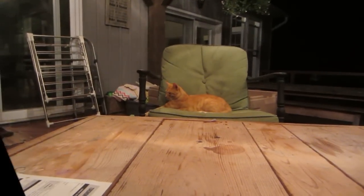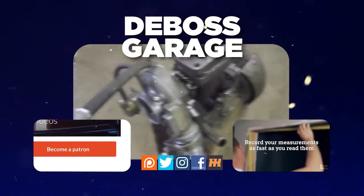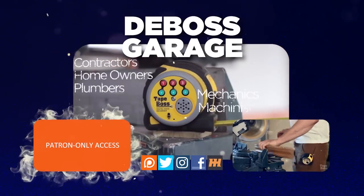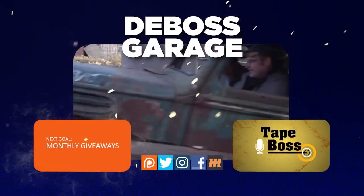Thanks for watching. Don't forget to like and subscribe. If you love the channel, consider heading over to Patreon — there's a lot happening there to support the channel. And remember: if you're not filthy, you're not rich.